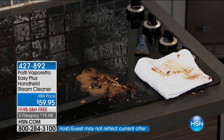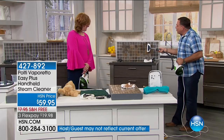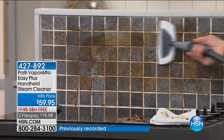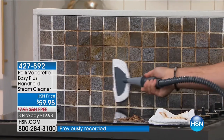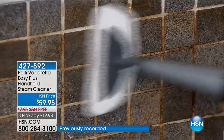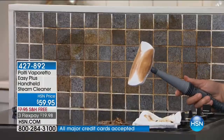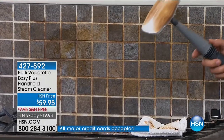Your backsplash — nobody ever gives enough love to their backsplash. All the grease and everything spills up here, and after a while it starts to look darker than it should be. I took a bonnet included in the kit and put it over the window cleaning attachment — watch me go back and forth over this. By the way, you can use this same attachment on a mattress to neutralize and kill dust mites on any fabric surface. Look at what was on there — we got that off in just a couple of seconds because we melted the grease with the power of the steam.